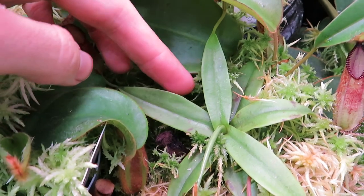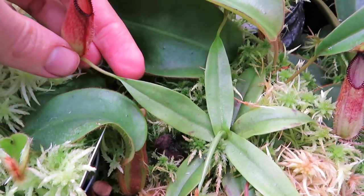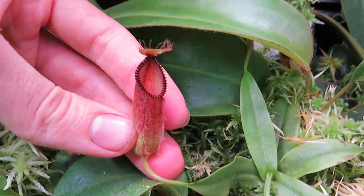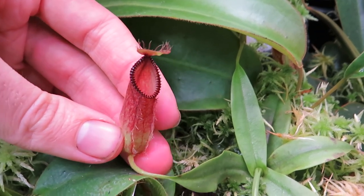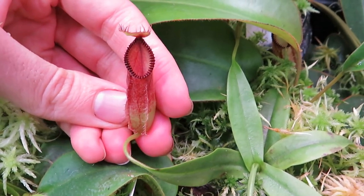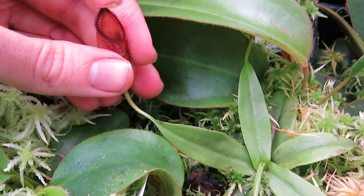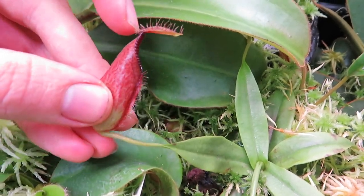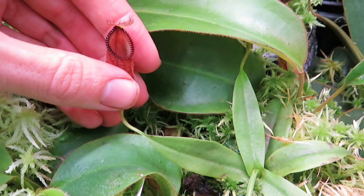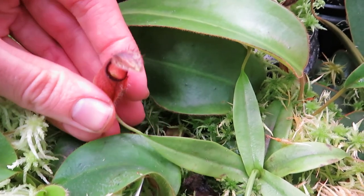Most people would look at this and call that the leaf lamina or blade, but in fact it's not. This is actually entirely a modified petiole. The true lamina is what has developed into the pitchers. We don't exactly know how the pitchers developed, but probably the central vein expanded into a hollow tube. Right here at the back of the lid are these little spurs — that's what used to be the very tip of the leaf. These wings along the edges of the pitcher used to be the broad edges of the leaf.